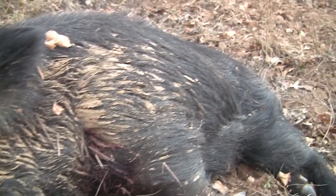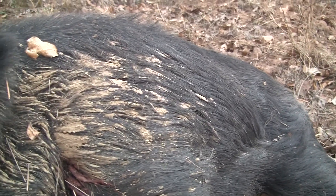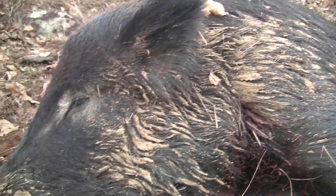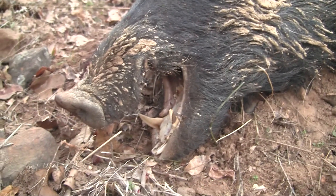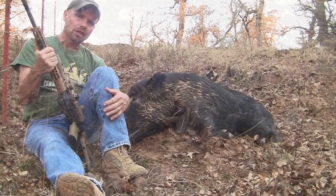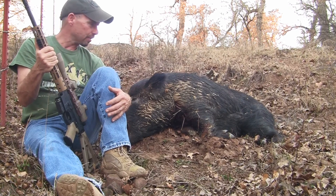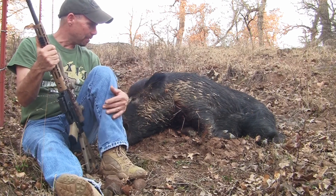These hogs over in Jack County all kind of have a look — what I would call the old Russian look. There's a game ranch over here about three miles called Squall Mountain, and we think that a lot of these hogs are descendants from those, and they were definitely imported for the hunting industry. So they kind of have that cuffed hair on the back and jet black look.